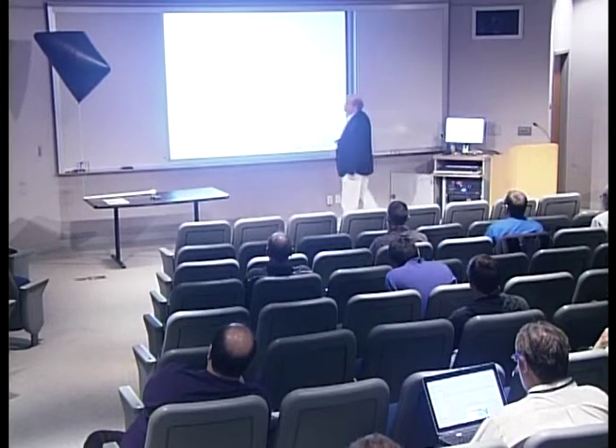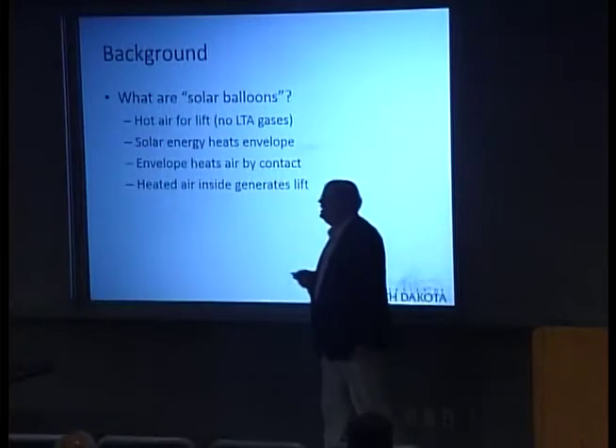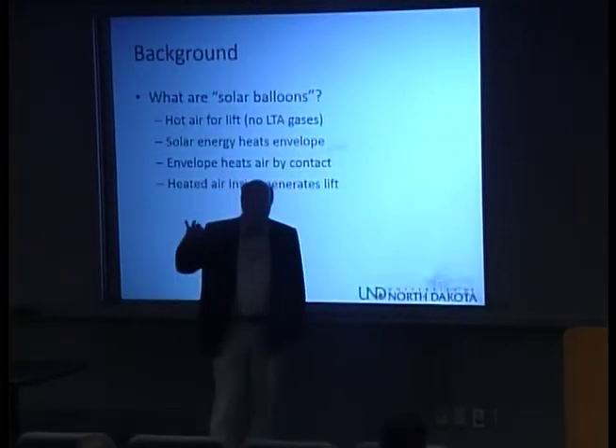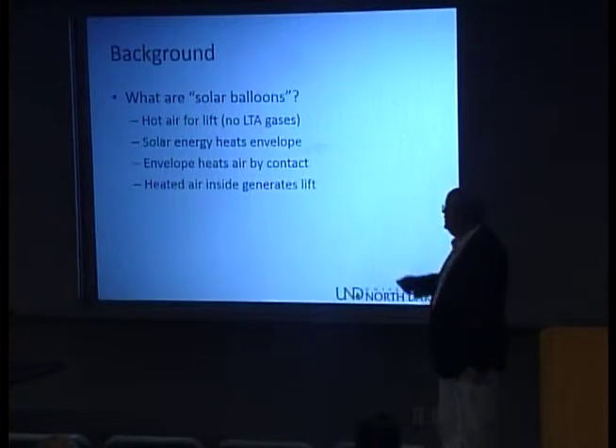So, what is a solar balloon? It's a balloon that uses hot air for lift. It doesn't use any lighter-than-air lift gases — no helium, no hydrogen, no methane — just plain old hot air, like the Montgolfier brothers. The difference is, whereas most hot air balloons use a burner or propane to heat the gas within the envelope, solar balloons just use the heat of the sun to heat the envelope itself. That envelope heats the air inside, which builds up to a higher and higher temperature until it reaches equilibrium with the energy transfer, and that lower density generates the lift of the balloon.